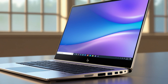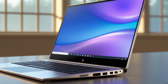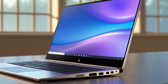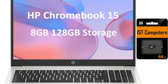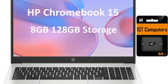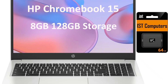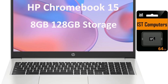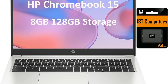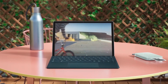Enjoy enhanced visuals with integrated Intel UHD graphics capable of supporting an external 4K monitor via USB Type-C. Multiple connectivity options include two USB Type-C ports, one USB 3.2 Type-A port, a headphone/microphone combo jack, and a microSD card reader. The two-cell 44WHr battery provides up to 10 hours of use, keeping you productive or entertained throughout the day.